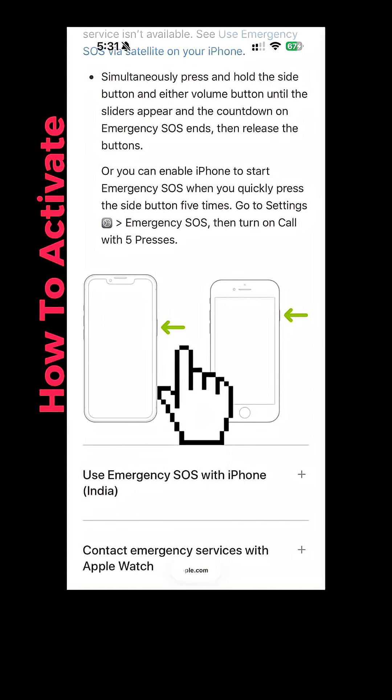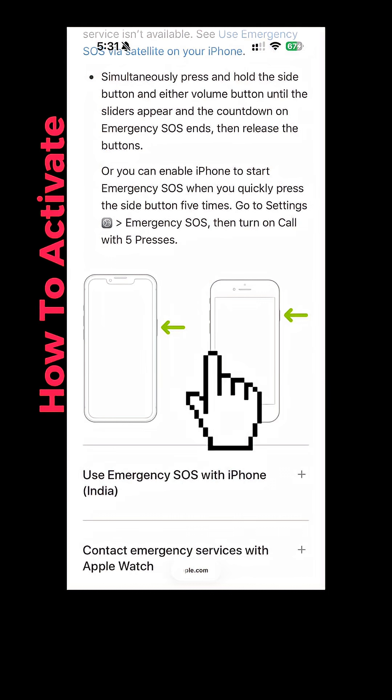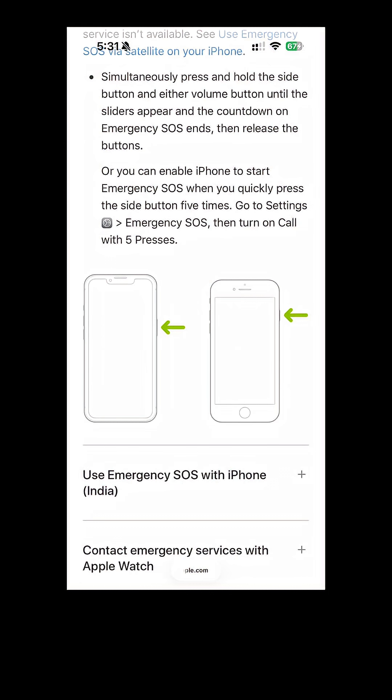To activate this in a real emergency, press and hold the side button and either volume button until the sliders appear and the countdown on Emergency SOS ends, then release the buttons. Safety disclaimer: this is for real emergencies only, so unless you're in demo mode, please do not test this out randomly.